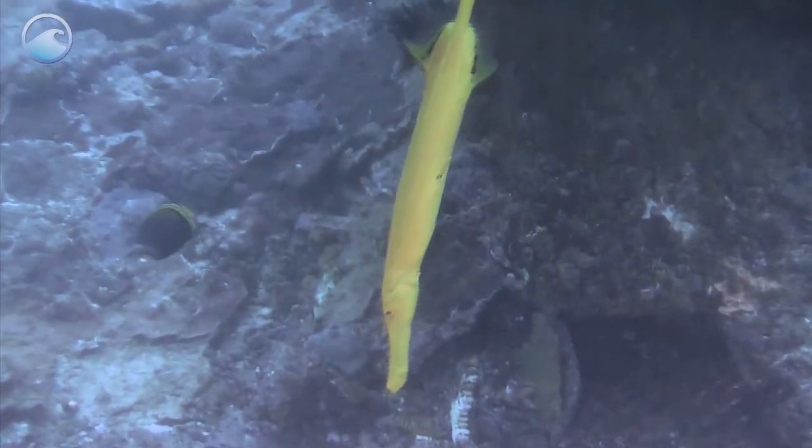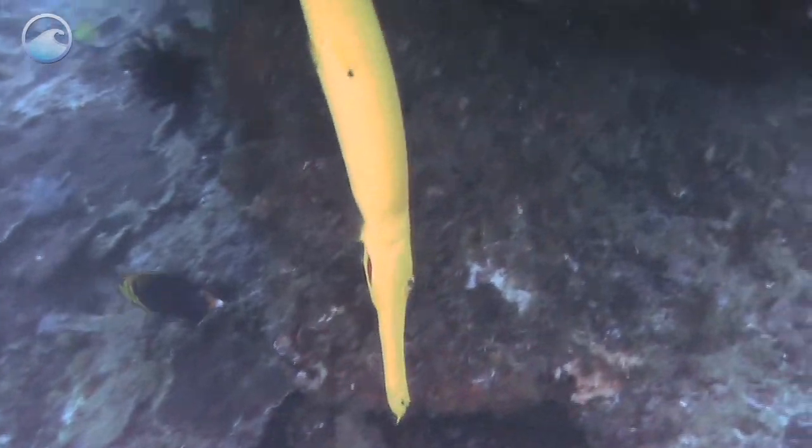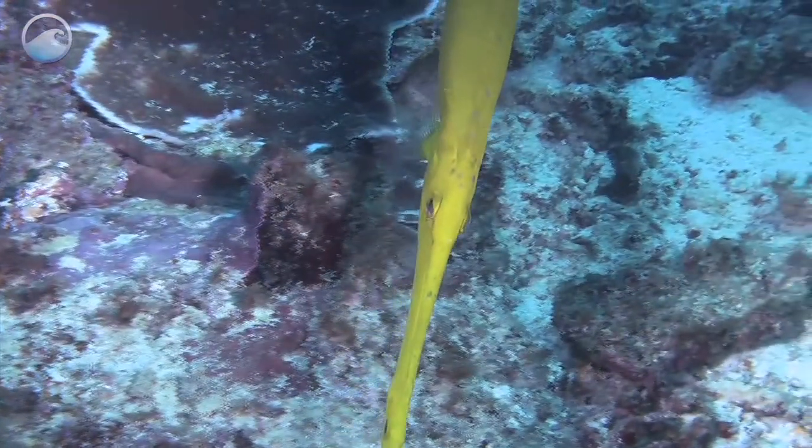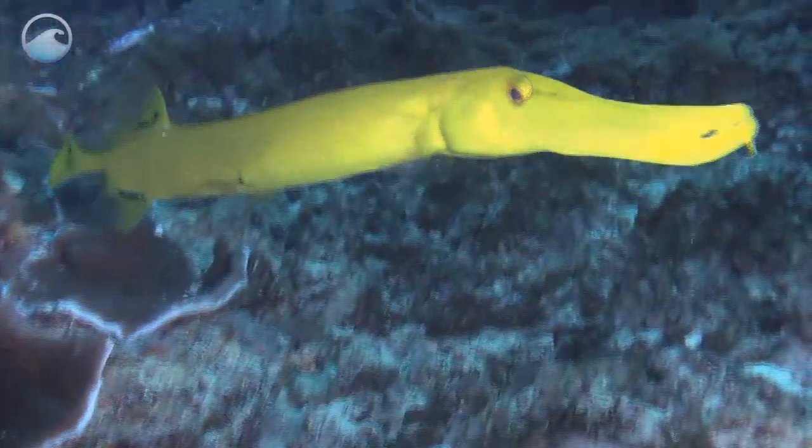This fish is sneaky. It sometimes swims in an upright position to look like a coral branch or floating twig. This lets it ambush smaller fish it wants to eat. I think we can all agree that's one weird animal.